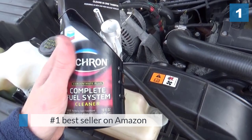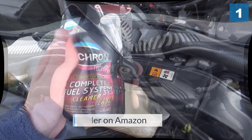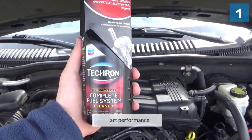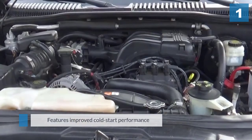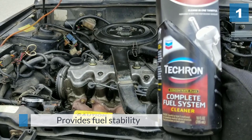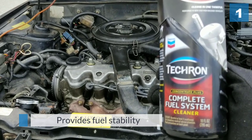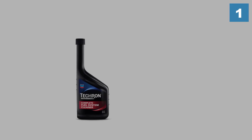One of the most popular products on the market, the Chevron Techron catalytic converter cleaner works on multiple levels. It cleans, restores, and protects the entire fuel system, including the injectors, carburetors, intake valves, and combustion chambers. Through its unique formulation, it restores lost power and acceleration and helps boost fuel economy.